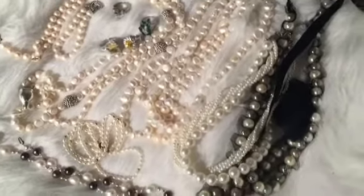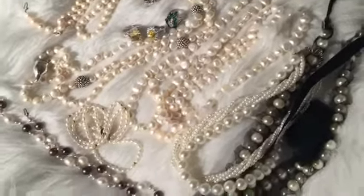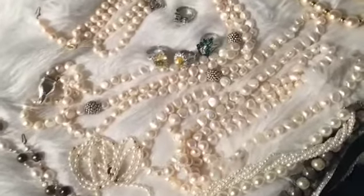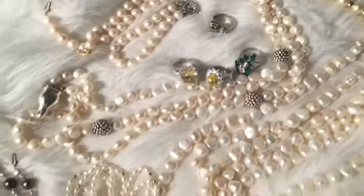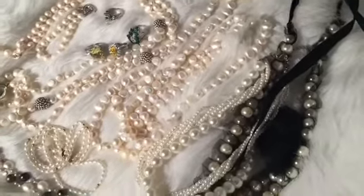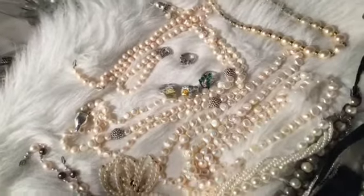Hi everyone, welcome back to my channel. In this video I will be doing my updated pearl jewelry collection. Most of the pearls in here are fine jewelries as well as a few of my rings. I have a few statement rings I would like to share with you guys. These ones over here on the side are synthetic pearls — you can see how different these ones on the right look. These ones are synthetic while all of these around here are fine jewelries.